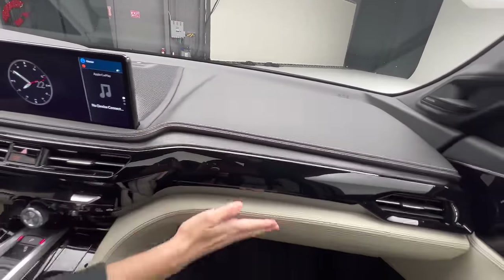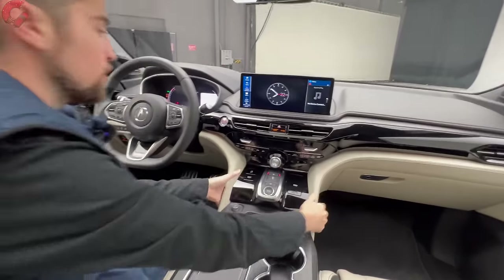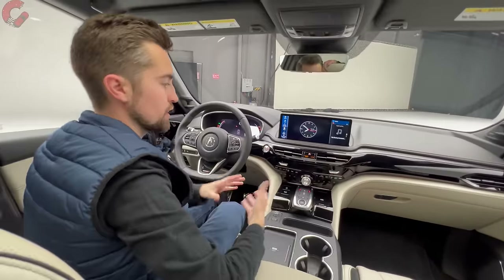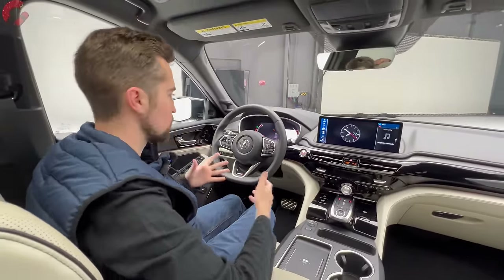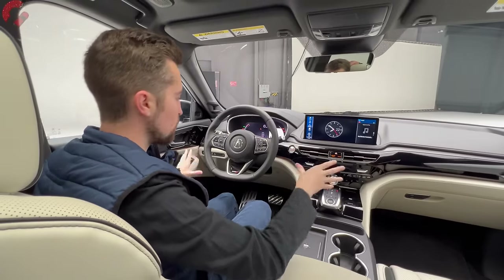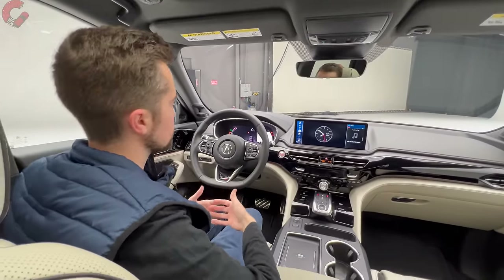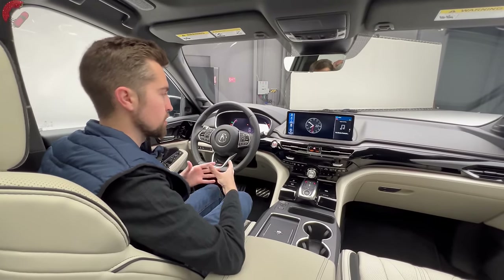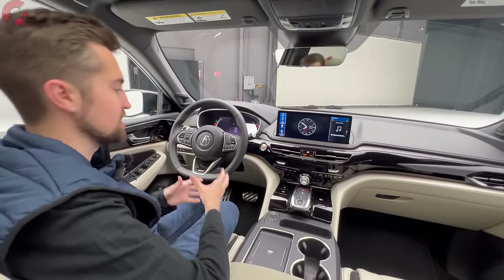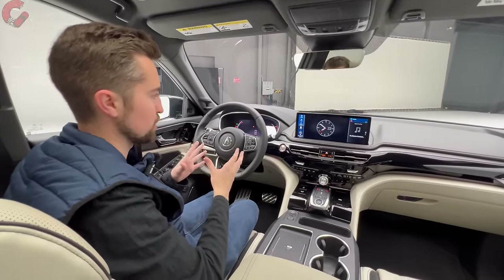The overall cabin materials continue MDX's tradition of a very nice interior. There's leather throughout the armrest and center section, beautiful open-pour genuine wood on the door trim, leatherette with genuine stitching on the upper dashboard, more wood and piano black accents that all fit together very nicely. With the electronics booted up, you can really appreciate some of the major 2025 changes, because there are huge tech improvements that enthusiasts will really appreciate.